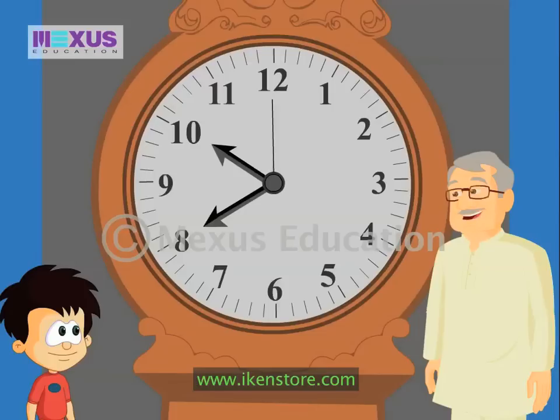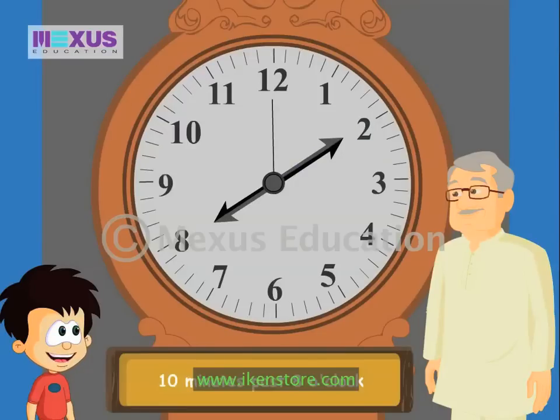Okay JC, when the hour hand is at eight and the minute hand is at two, then how do you read it? If the hour hand is at eight, so it's eight o'clock. The minute hand is at two — that means ten minutes past eight o'clock. Am I right, Grandpa? Absolutely!